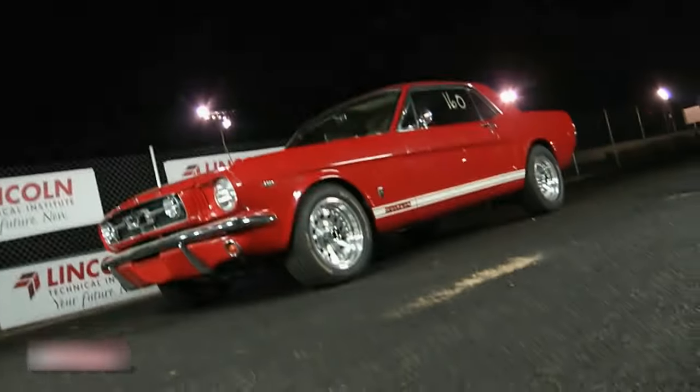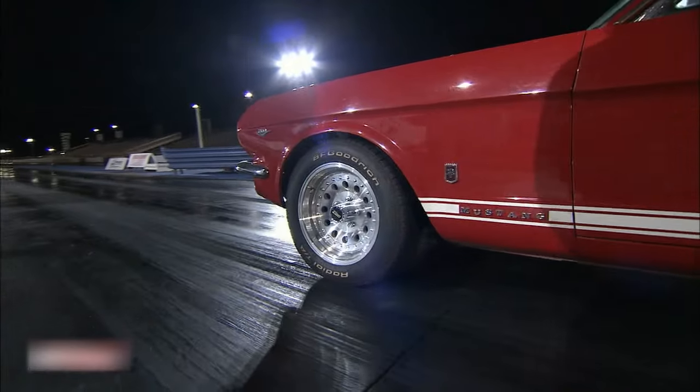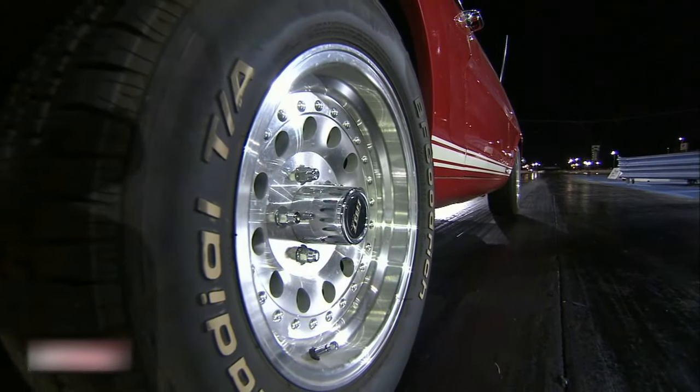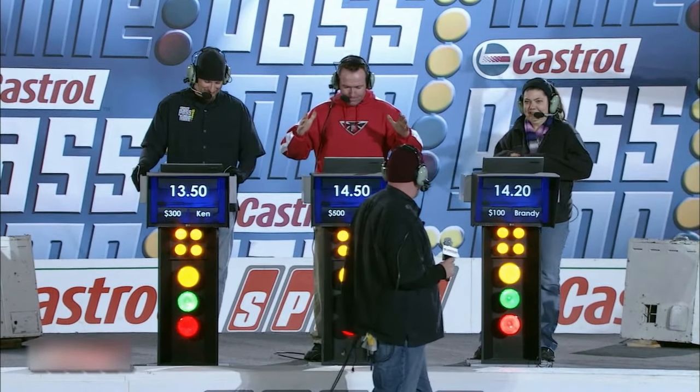Welcome back to Pass Time, folks. We're getting into the higher rounds — the cash is going up. The next couple of rounds are worth $300. Jeff, tell me about your Mustang. It's a 65 GT — running a 289 with trick flow twisted wedge heads and exhaust, pretty much stock. Brandy, first question — is it manual? It's manual, four speed. Rob, what gears are you running? 3.80. And Ken Herring — you ever run down the track before? No, first time — a virgin run. How much horsepower? Probably 260, 275. A 13.50 for Ken, Rob with a 14.50, and Brandy with a 14.20.